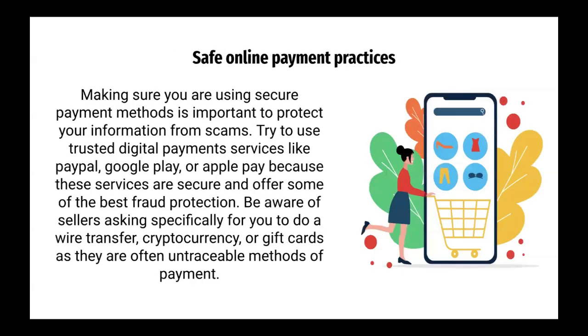Safe online payment practices. Making sure you are using secure payment methods is important to protect your information from scams. Try to use trusted digital payment services like PayPal, Google Pay, or Apple Pay, because these services are secure and offer some of the best fraud protection. Be aware of sellers asking specifically for wire transfers, cryptocurrency, or gift cards, as they are often untraceable methods of payment.